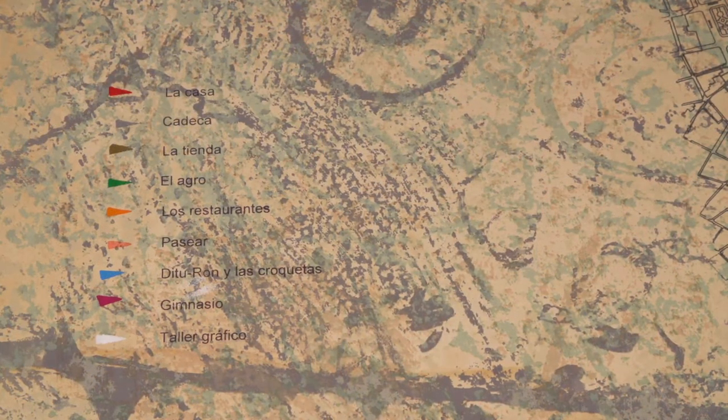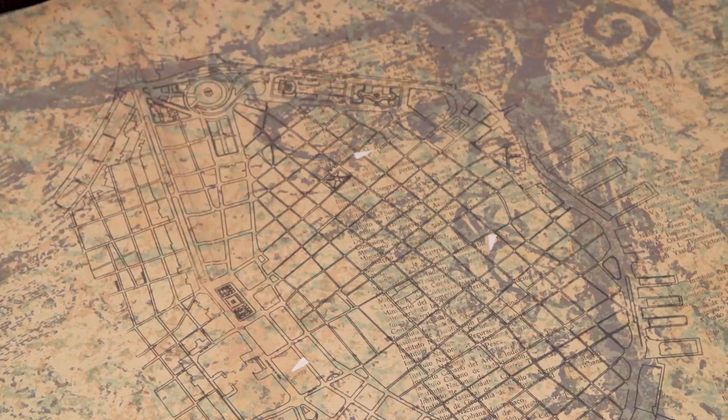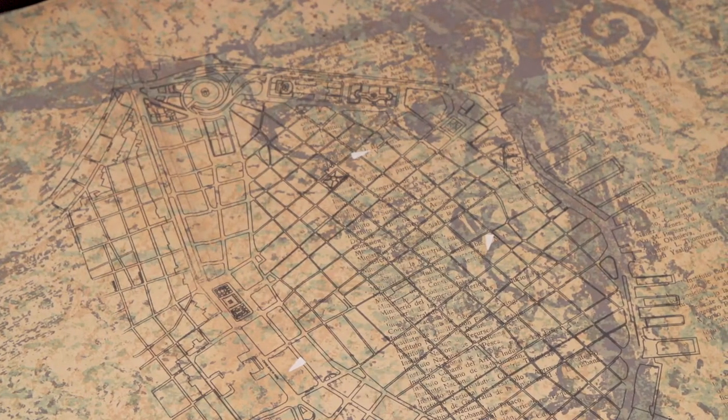There is a legend in the corner of the page that works for all three maps. It is color-coded and points you to the Dabers' regular stops. The white arrow tells us these stops are related to Tala Grafico, where Daber taught and sometimes printed.